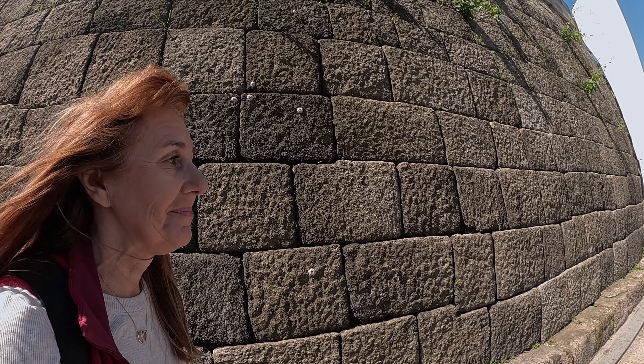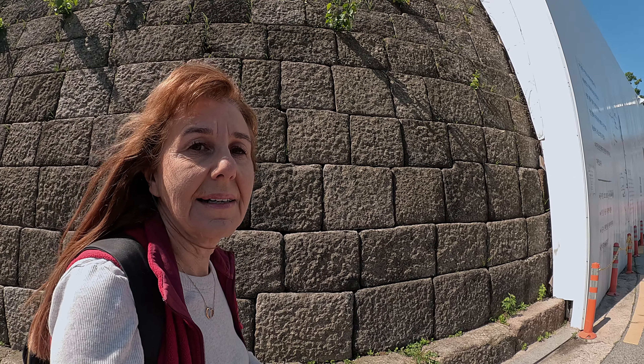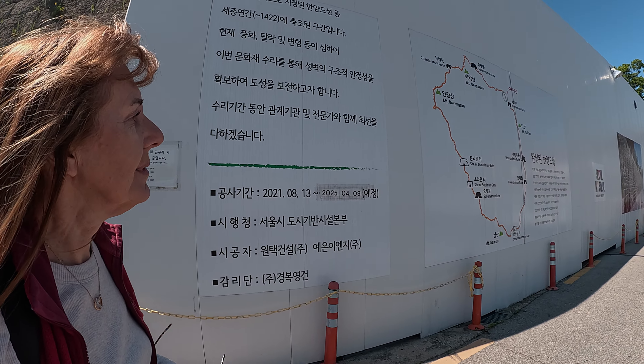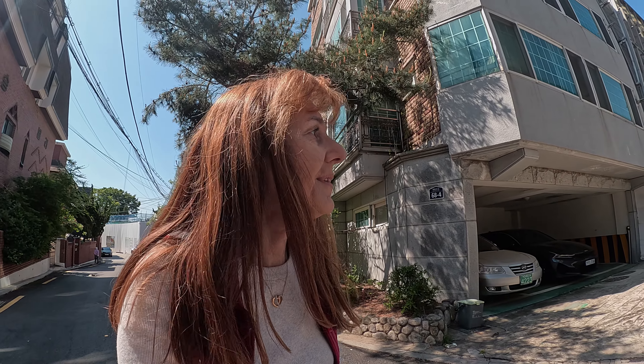My road doesn't feel very much like a mountain trail. The wall's still here. I think the wall's getting reconstructed here. The wall's totally disappeared here — it's apartments. I'll keep going for a bit and see if I re-find it.